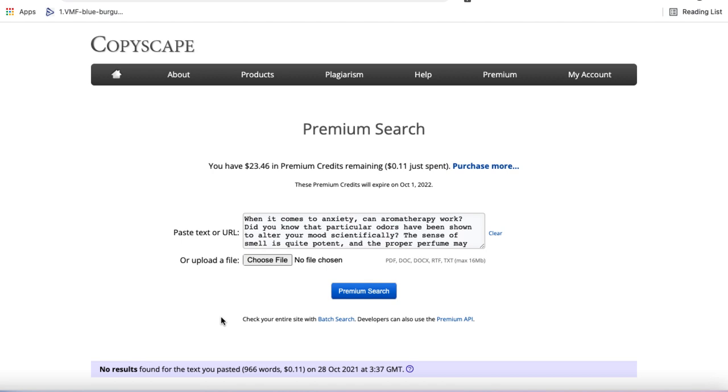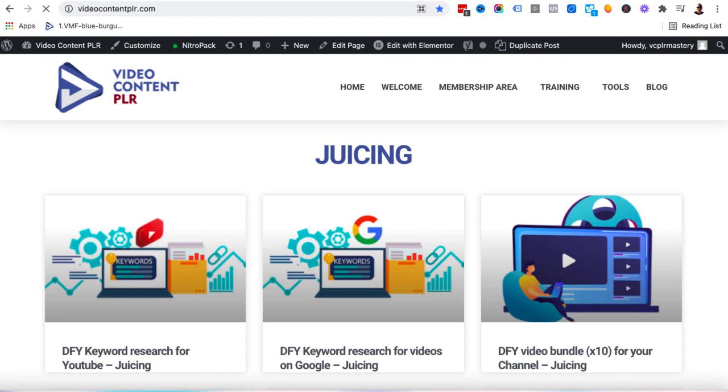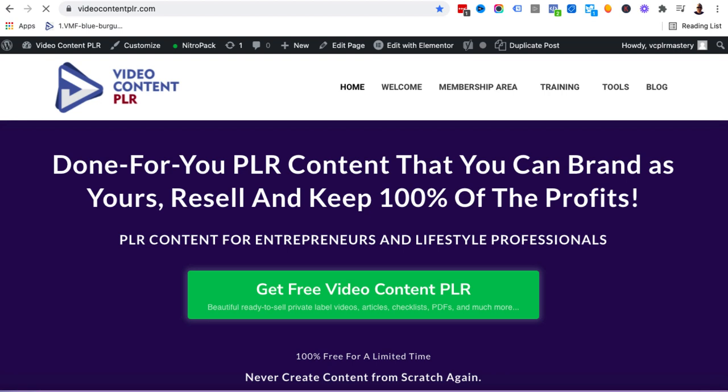If you want to learn more about any of the tools mentioned in this video, there'll be some links below — either to articles or other videos. If you want to jump in and get the PLR content, I'll leave a link to that as well. If you go to videocontentplr.com, you can get those juicing articles for free along with all of the other goodness. In fact, you can get absolutely everything on this page for free. You'll just need to enter your email address — a real one, because the login credentials are going to be sent to that address.